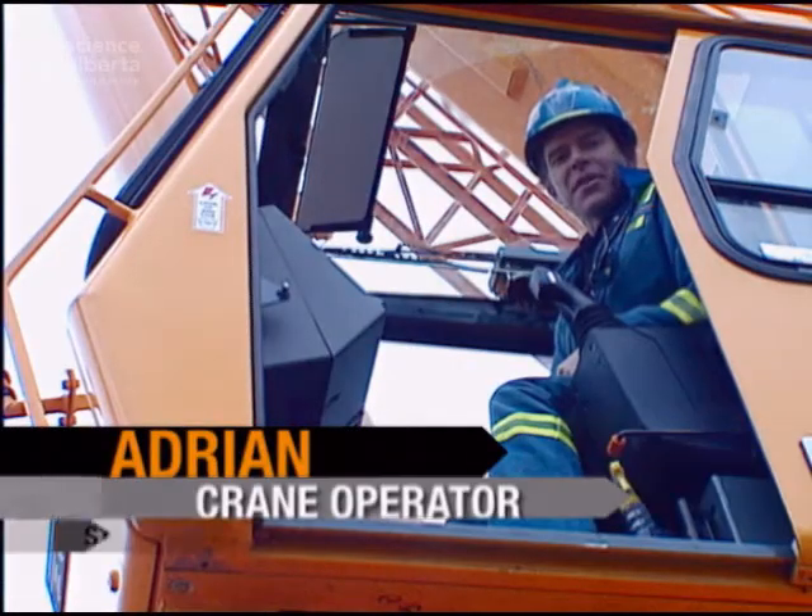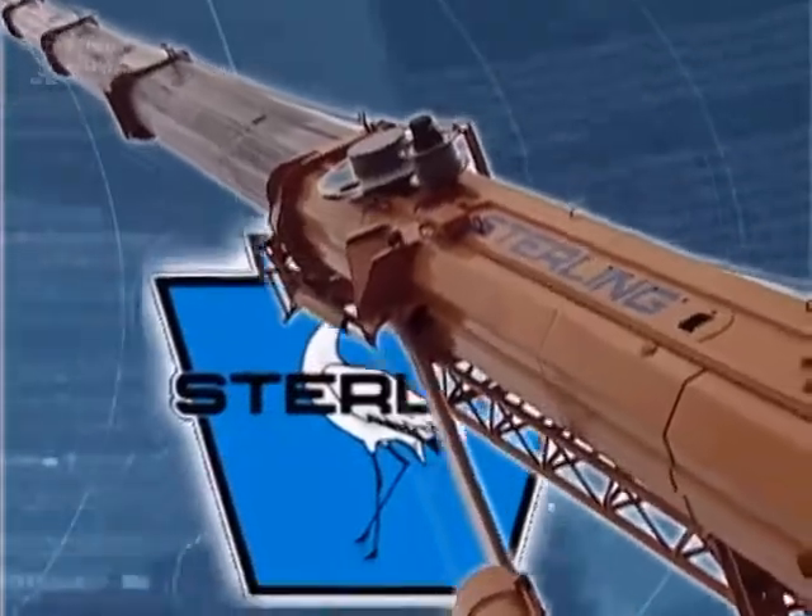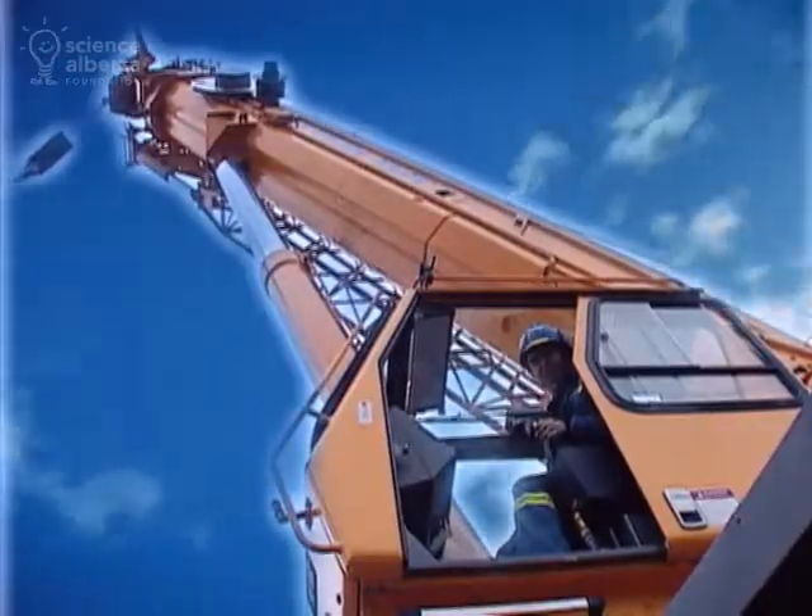Hi there. My name is Adrian and I'm a crane operator. I run Sterling Crane's 3 million dollar 5240. If you think this is big, just hang on.